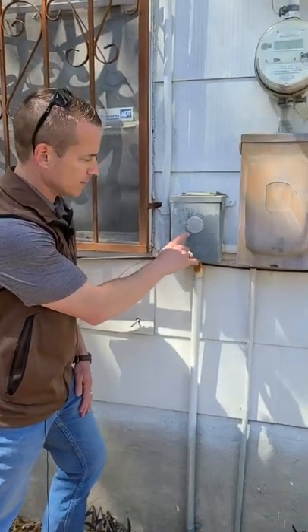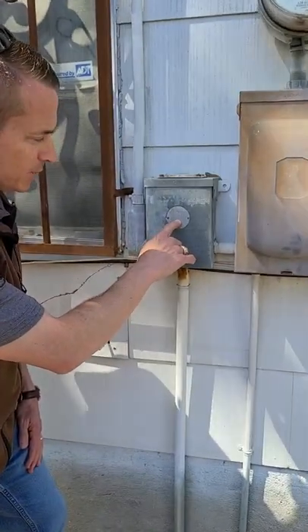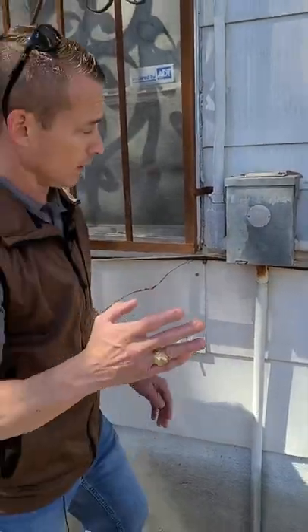Hey folks, here we are at a house we bought. It's a 1959 build, and here's what I want to show you — one of the breaker boxes on the outside. Now it used to say in here FPE, Federal Pacific Electric.